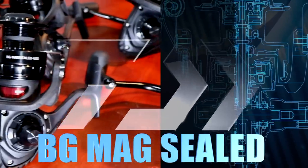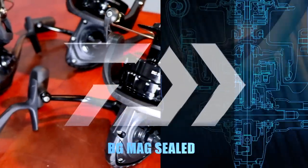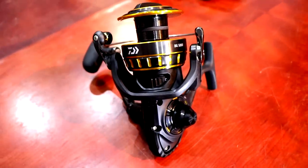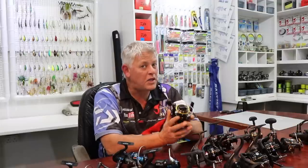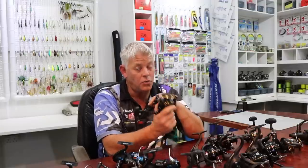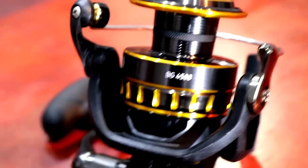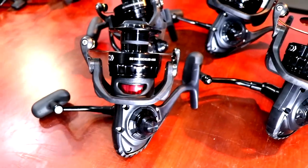Hi guys and welcome to ASFM Tech Talk. Something very exciting — apart from my studio that's almost getting there — is the launch of the new Daiwa BG Mag Seal. To put this in perspective, everyone knows the Daiwa BG and the range that comes in, said to be the top selling reel in its class in the world, because of value for money. What you pay for this reel and what you're getting is unparalleled to any other reels on the market. The Daiwa BG Mag Seal is a total upgrade on the BG when it comes to technology.